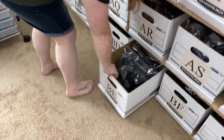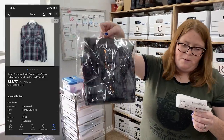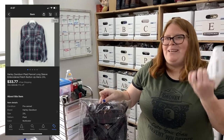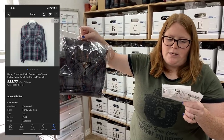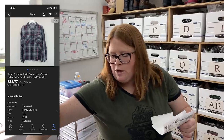I recently dropped this Harley flannel to free ship, and with our sale and an additional offer, the buyer paid $33.77 free ship. I have $10.67 into the shirt and since it's under a pound, shipping cost me $5.66.